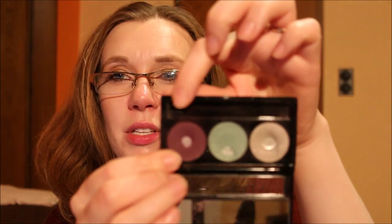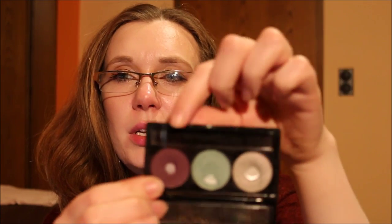I brought the Manhattan Bloggers Choice Trio in My Precious China — three eyeshadows I quite like shade-wise. I used only the plummy shade once; the other two didn't get any use.